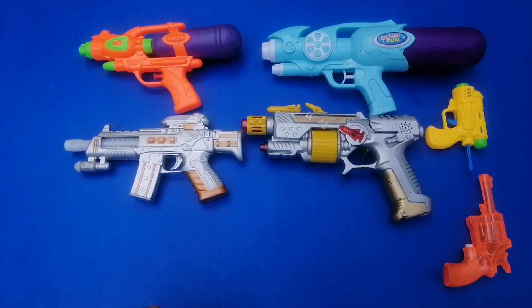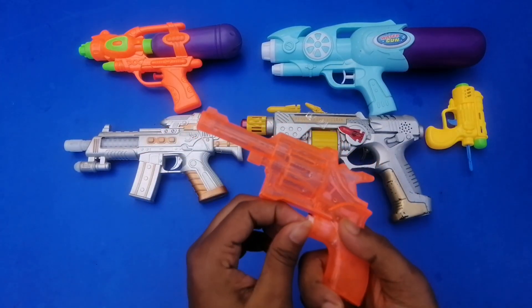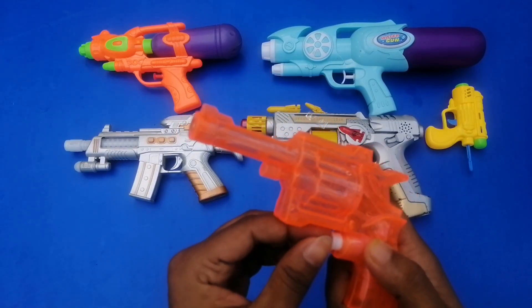And next I'm going to show you a rebel bar — beautiful and colorful rebel bar! Yeah, orange color rebel bar. Wow!